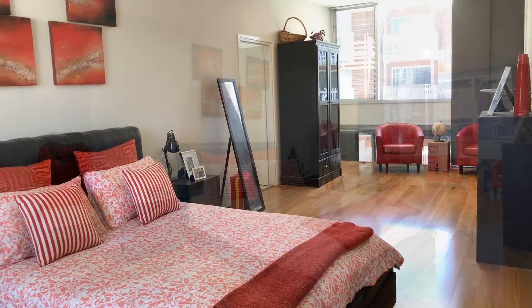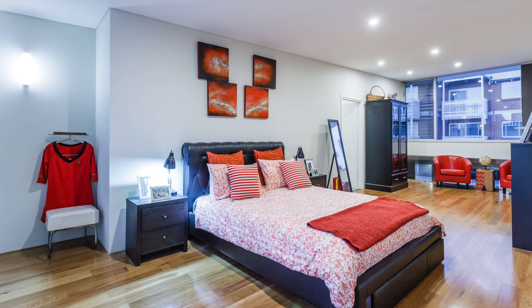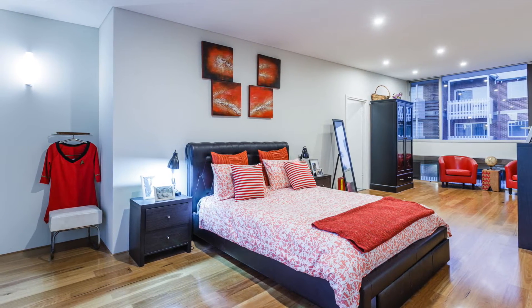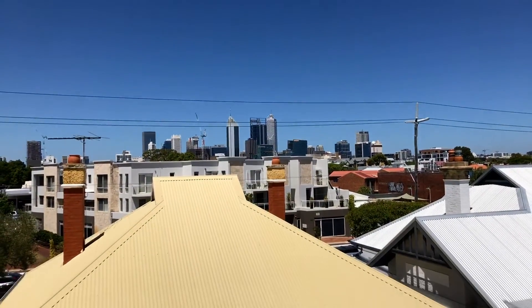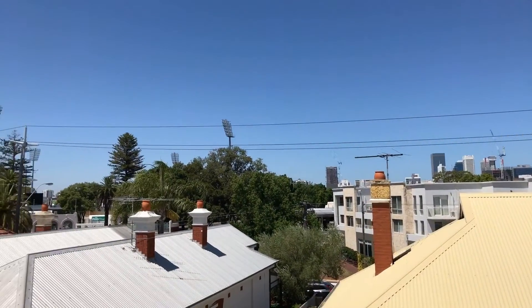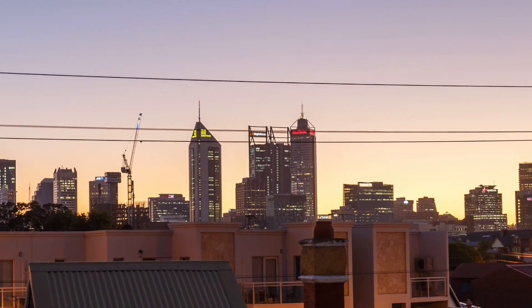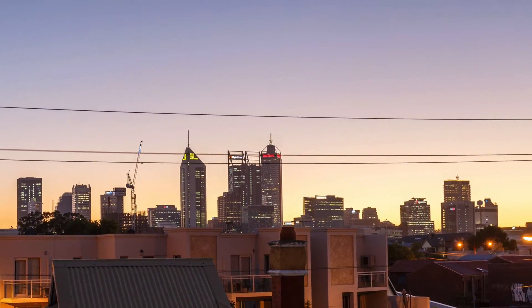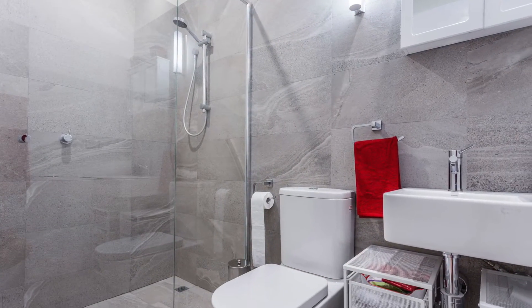Level number three — you have made it to the top. Welcome to your new master bedroom. A huge room with a full-width balcony that looks over Perth CBD. Of course you'll also find a fully equipped ensuite and various storage solutions in the master bedroom.